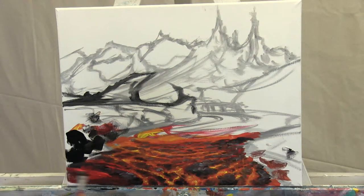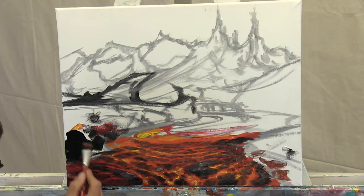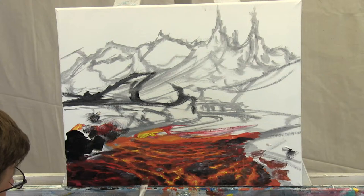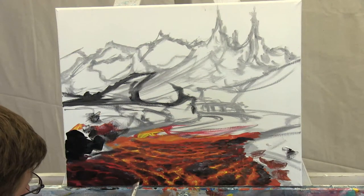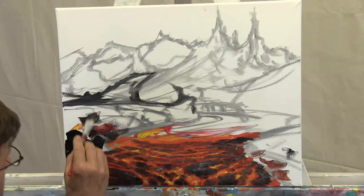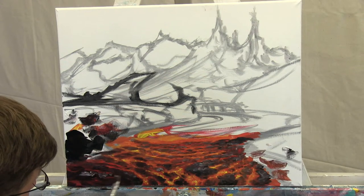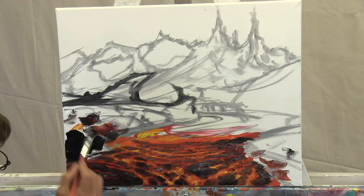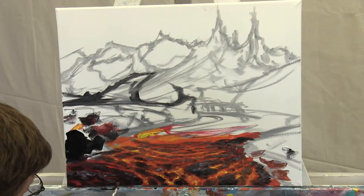Maybe less yellow here — it's closer to the edge so maybe it's cooling off. I don't need as much bright yellow. Let's grab the black and put it in a few spots like this. The red beads up right there where you see those red stripes — it beads up and that helps me get interesting red lines more easily. It just makes a line for me.